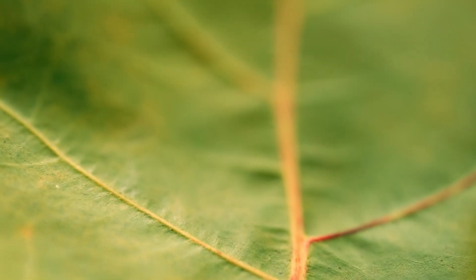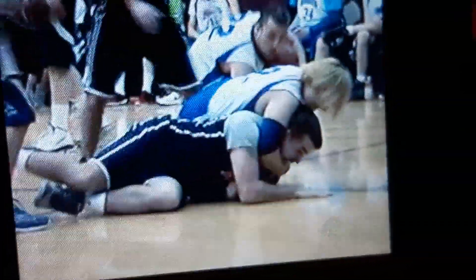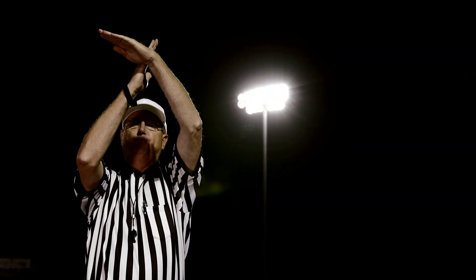What is cancer? Imagine all the tiny parts inside you working together like a team. Sometimes one part doesn't follow the rules, and that's cancer. It's a big word, but we're learning how to handle it. Let's find out what cancer is and later in the video how we treat it.